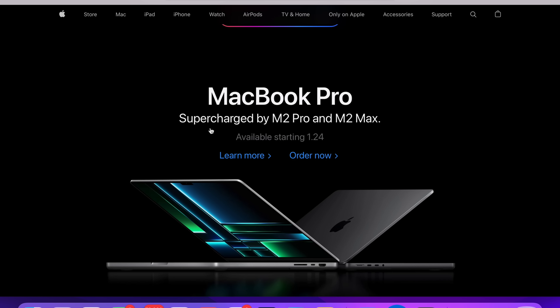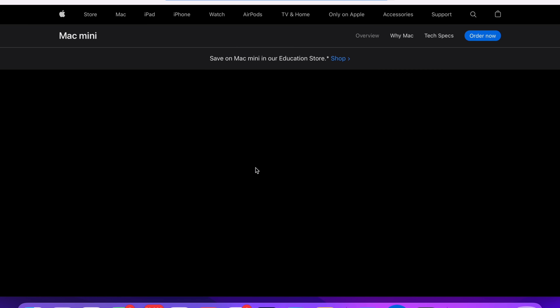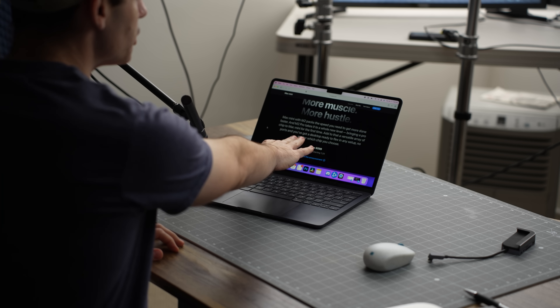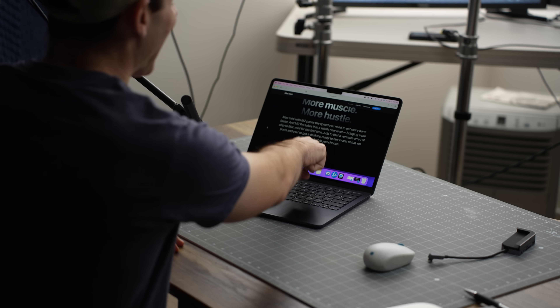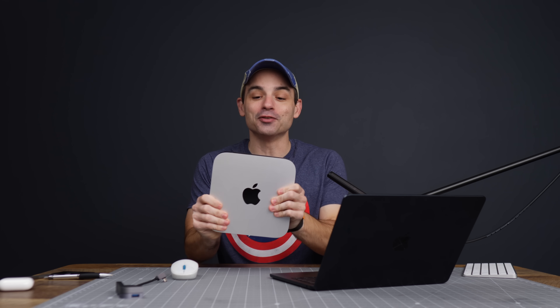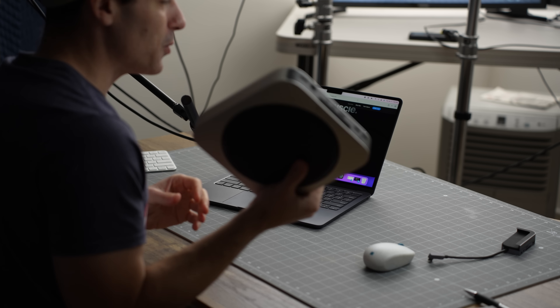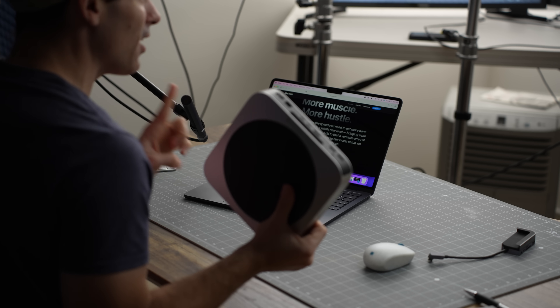They also announced the M2 Pro and M2 Max MacBook Pros, but that's not what I'm most excited about. I'm most excited about the Mac Mini because it still starts at $599. That's such an amazing price for everything that you get, because almost every problem that I had with the M1 — which were admittedly very few — they've all been fixed.